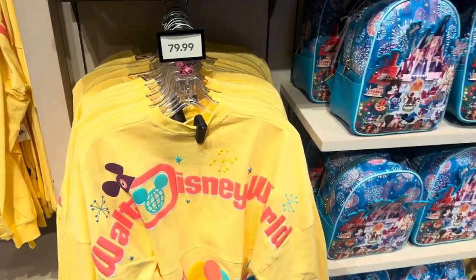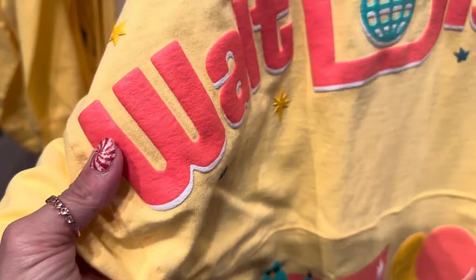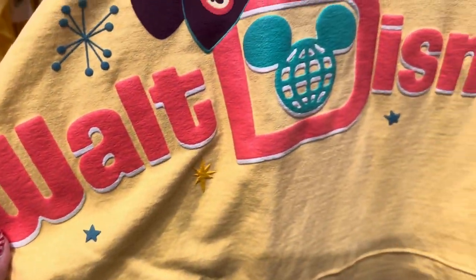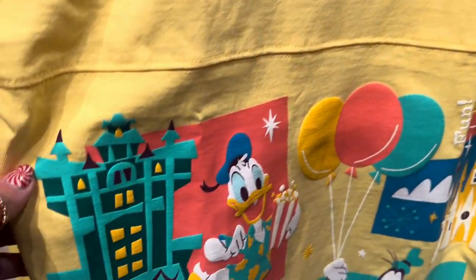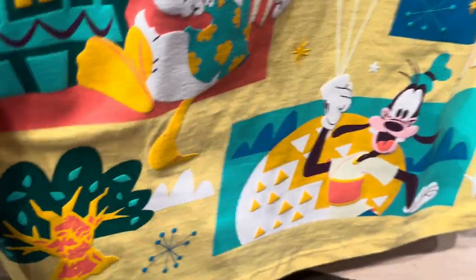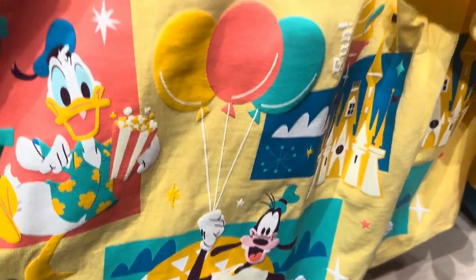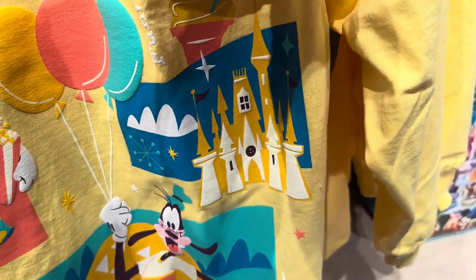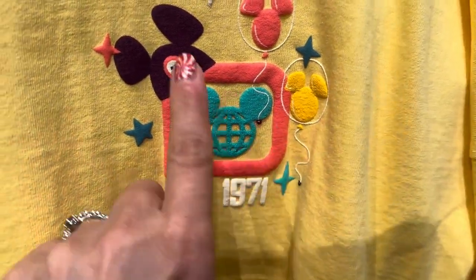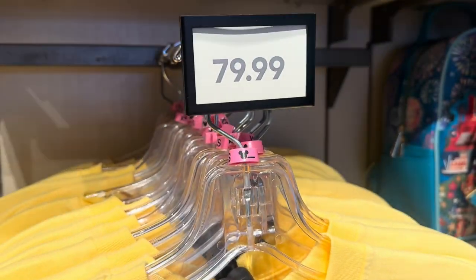This one is gorgeous. It is this beautiful, bright, sunny yellow color. I love the orangey, peachy color with it. The little fireworks that look all retro up there — it's just adorable. You've got Donald and the Tower of Terror, the Tree of Life down there, Goofy and Epcot with the balloons, and Magic Kingdom right here with the castle and the Dole Whip. So adorable. The front has the Walt Disney World logo with Mickey's ears and the balloons. It's just precious, and this is $79.99.